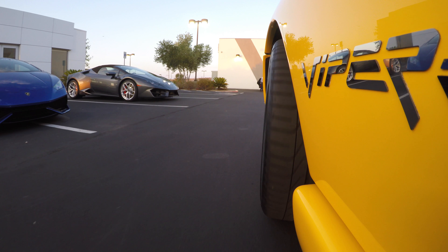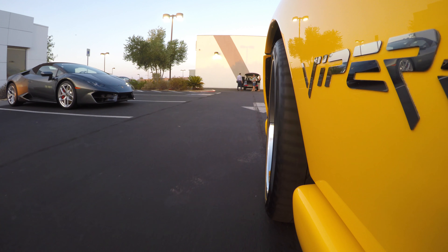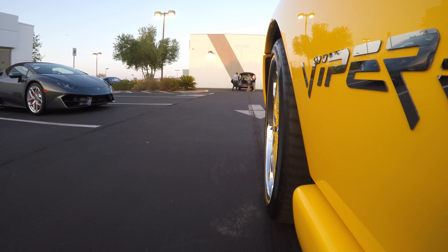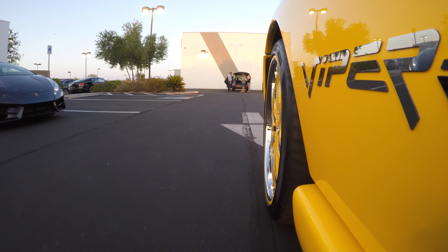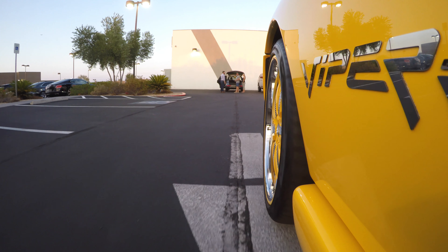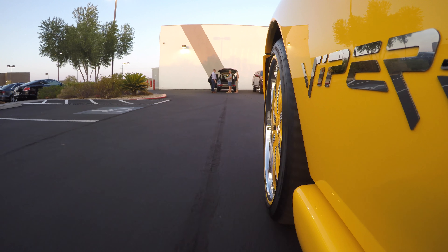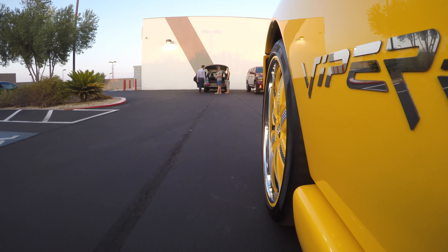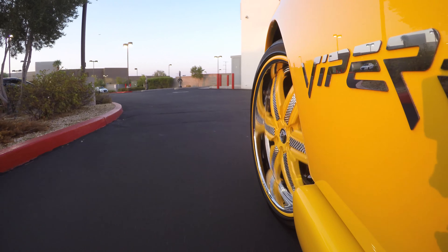So why did I buy a Gen 2 Viper? Well, I test drove several Vipers before buying mine, and one was a Gen 1 1993 RT10. Though I loved the car, the seatbelts on the doors, the clip-in windows, and the lack of AC or a top was a tough pill to swallow.